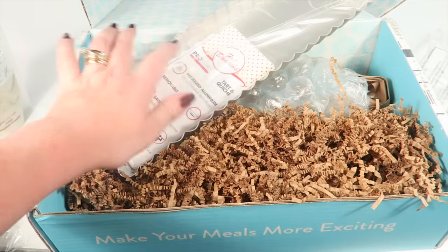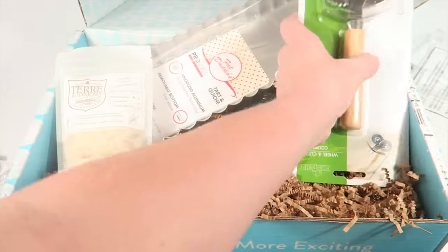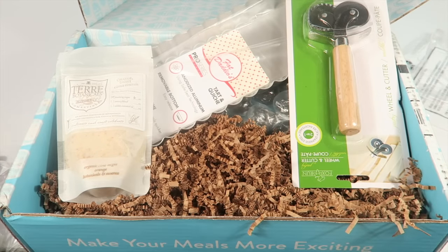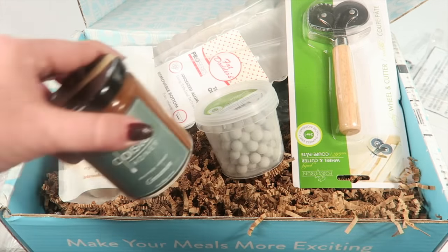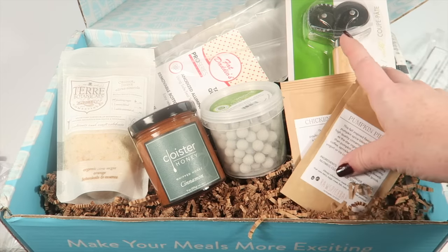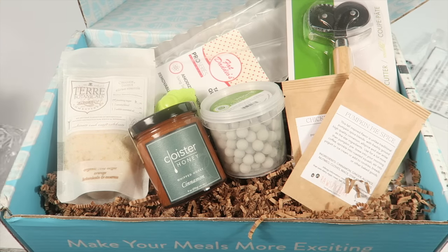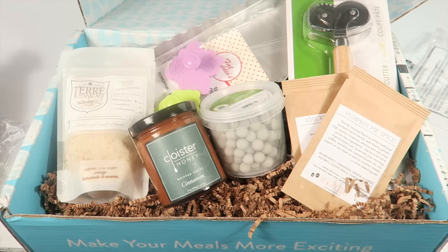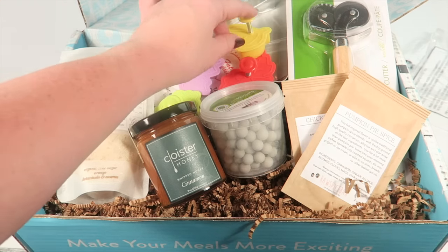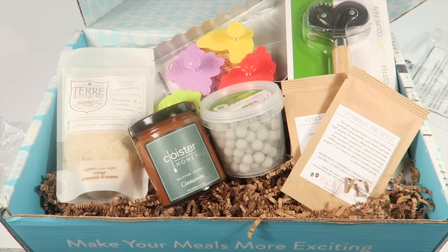This is a good example of what you'll get with Hamptons Lane — there's a nice mix of tools and actual food products. This one has more tools than some other boxes, but I like that it's a nice mix. You have items you can save and reuse for recipes down the road, so it's not just all consumed in one box.